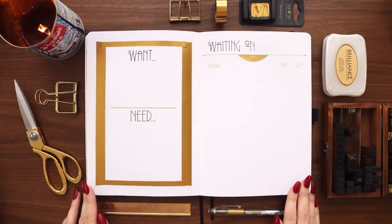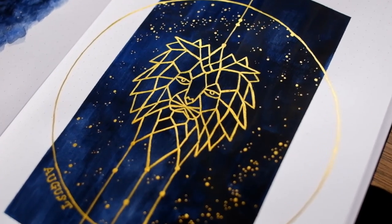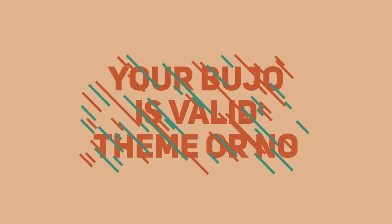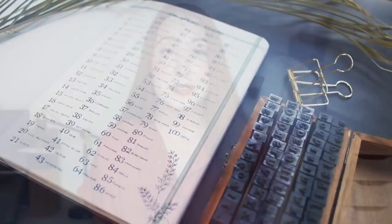What about themes? You can choose one if you want, either for your entire bullet journal or month by month. It could be as loose as having a color that weaves through your entire journal — like a gold accent — or as specific as my August theme, which was the astrological sign Leo. There is no need to worry about a theme, especially when you're just getting started or if it's just not something that interests you. You don't need themes for your bullet journal to be valid, but if you want to get creative from the jump, go for it.